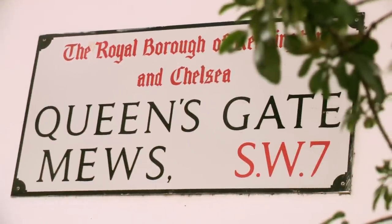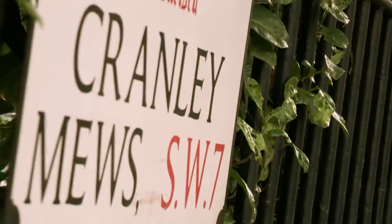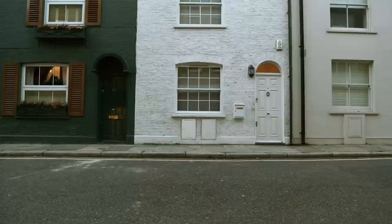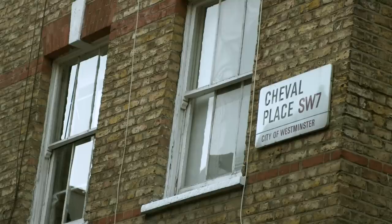Mews are generally named after one of the principal streets which they back onto, and most, but not all, have the word mews in their name. Some even evoke their equestrian past — Cheval Place in Knightsbridge, for example.